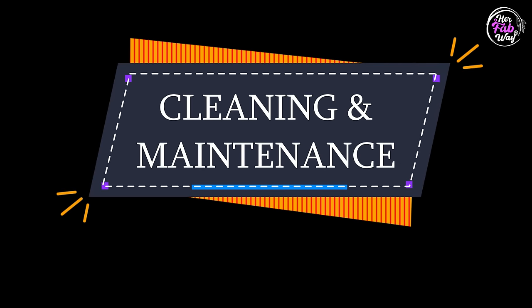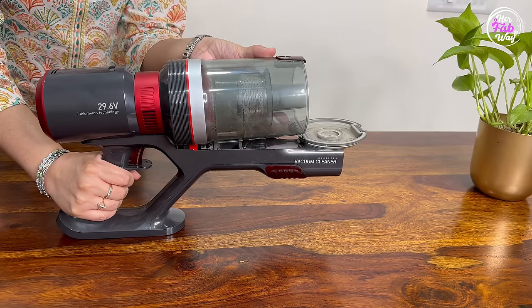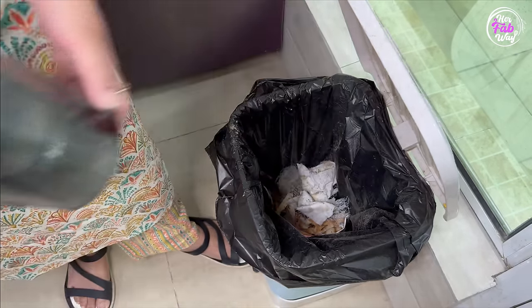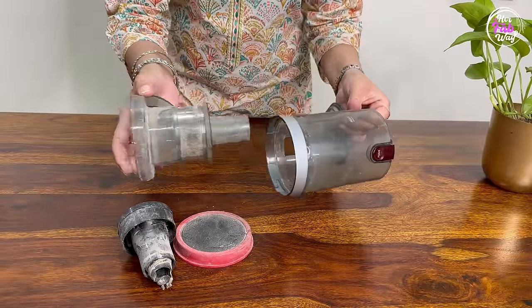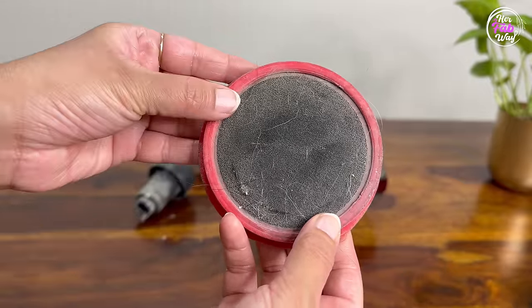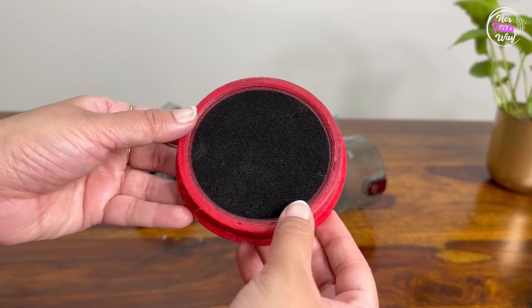Now let's talk about how to clean and maintain it. To empty the bin, slide the release button forward and then unlock the dust cup. After daily cleaning, emptying the bin is enough. But if you want to deep clean it, rotate the dust cup anti-clockwise to remove it, then remove the remaining parts. As you can see, the filter can get very dirty. In the meantime, you can use the extra filter. To clean the dust cup and other parts, use a dry microfiber cloth. Once all parts are clean, reassemble them.